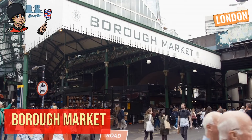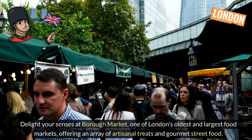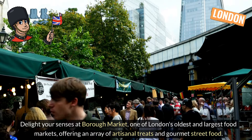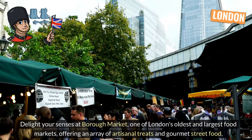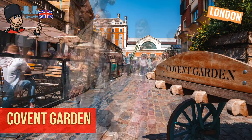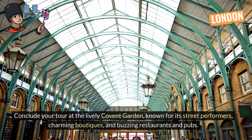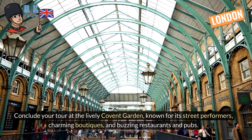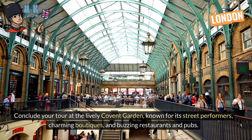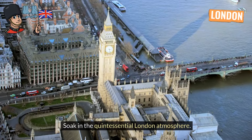Borough Market. Delight your senses at Borough Market, one of London's oldest and largest food markets, offering an array of artisanal treats and gourmet street food. Covent Garden. Conclude your tour at the lively Covent Garden, known for its street performers, charming boutiques, and buzzing restaurants and pubs. Soak in the quintessential London atmosphere.